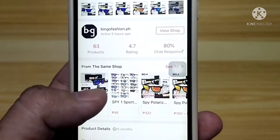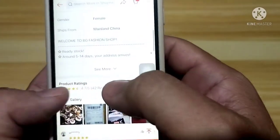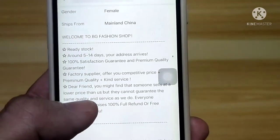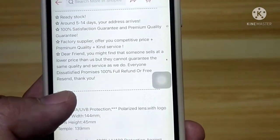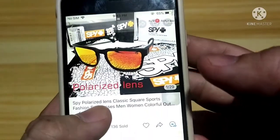The seller has 63 products. It says ready stock at 5 to 14 days delivery, which is true — I received it within 5 to 14 days. And it's listed as a factory supplier, so it's like buying directly from the factory.